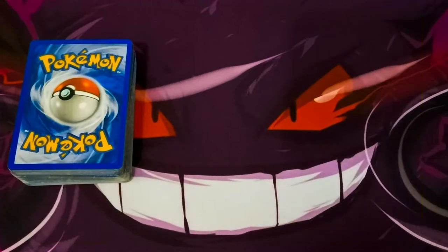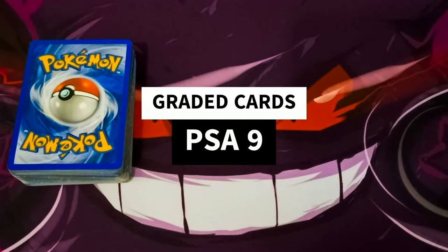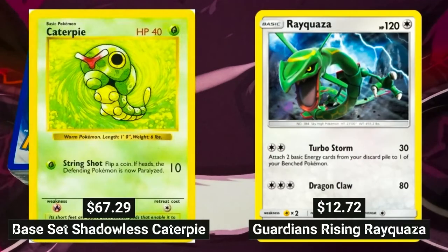Let's see what happens when we look at graded Pokémon cards with a PSA grading of 9. The following card prices are all taken from PriceCharting.com. A PSA 9 base set Shadowless Caterpie was sold for $67.29 on average, while a PSA 9 Guardians Rising Rayquaza was sold for only $12.72 on average.